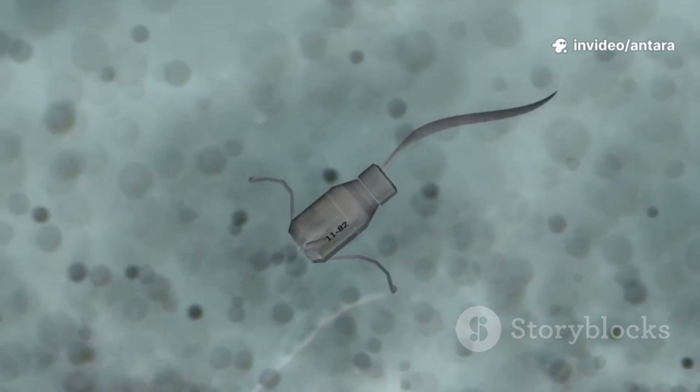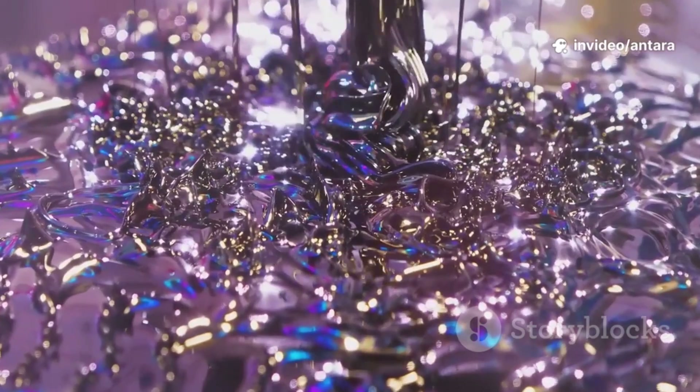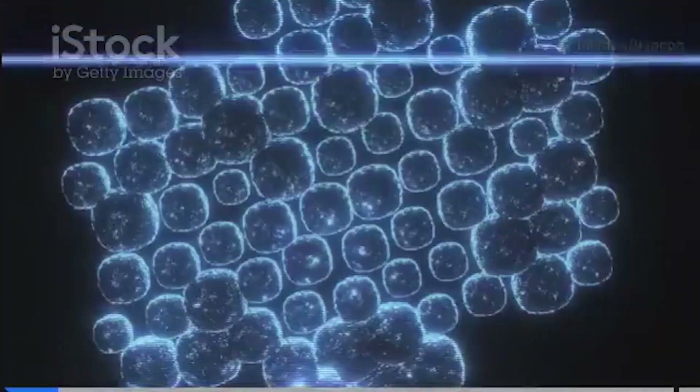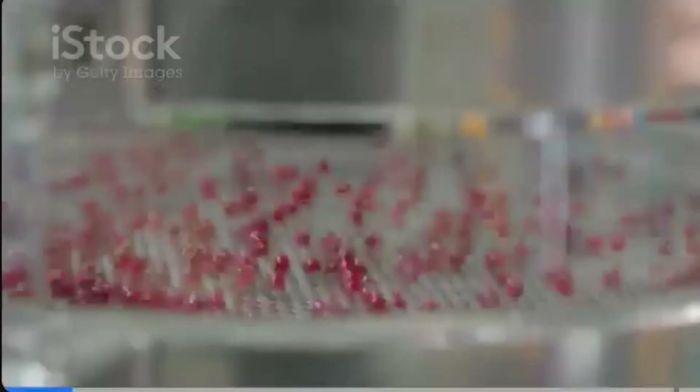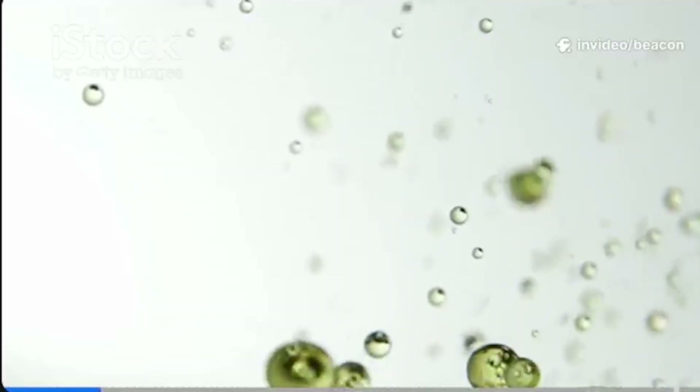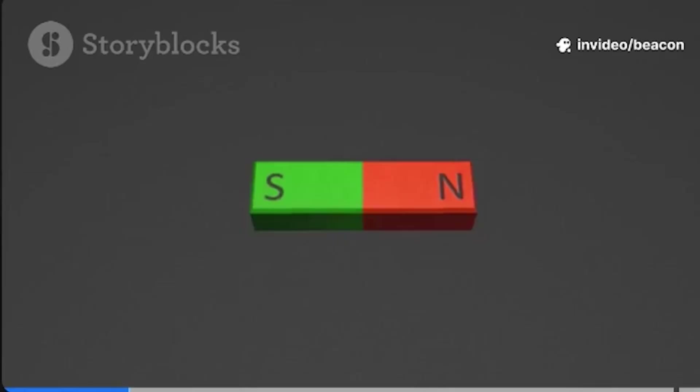Next time you hear the word nano, remember, sometimes the smallest things have the biggest superpowers. Let's shrink things down to the nanoscale, where magnets take on a whole new personality. Magnetic nanoparticles are so small their properties completely flip the script compared to your fridge magnet.